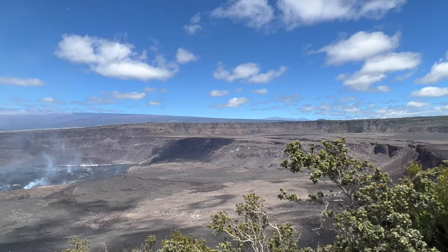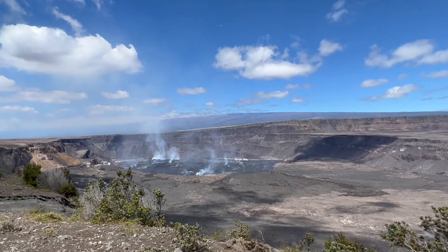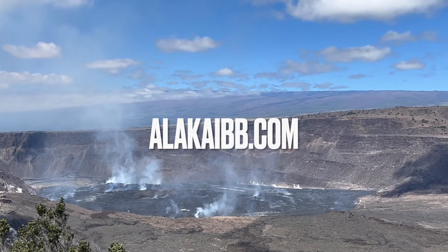It's about 70 degrees and very pleasant dry air, and that's the eruption. If you come at night it's absolutely spectacular, so I highly recommend you come and visit.